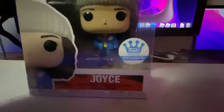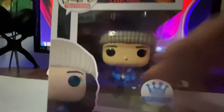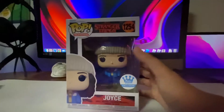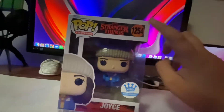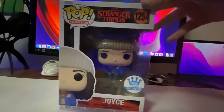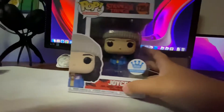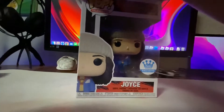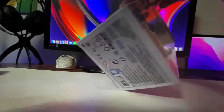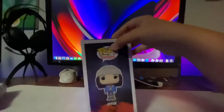It is a Funko exclusive. And if you look at the details, she has the shirt and she has everything. This is from Stranger Things Season 4. I really dig this pop figure. Right there it says Joyce, it shows her right there. And then on the side it shows her again. On the bottom it shows some details about it.